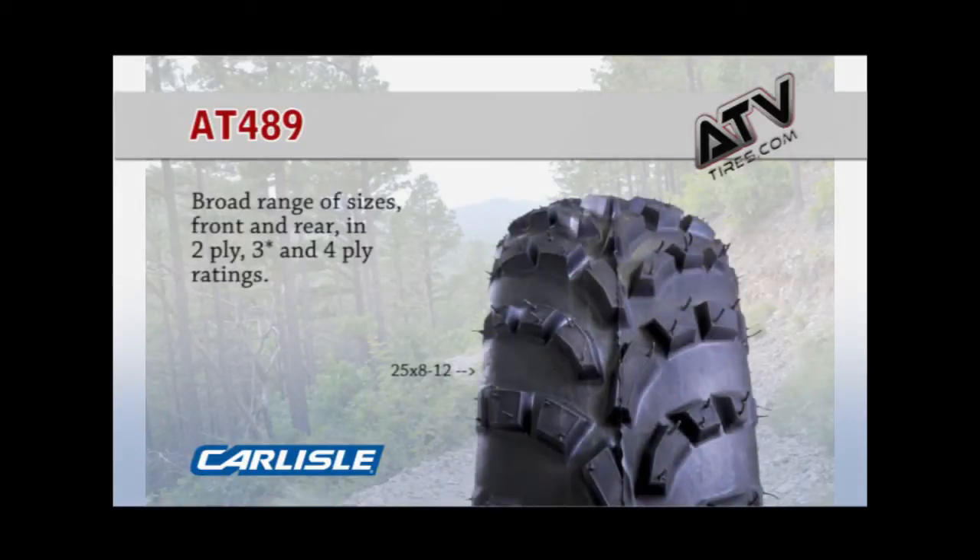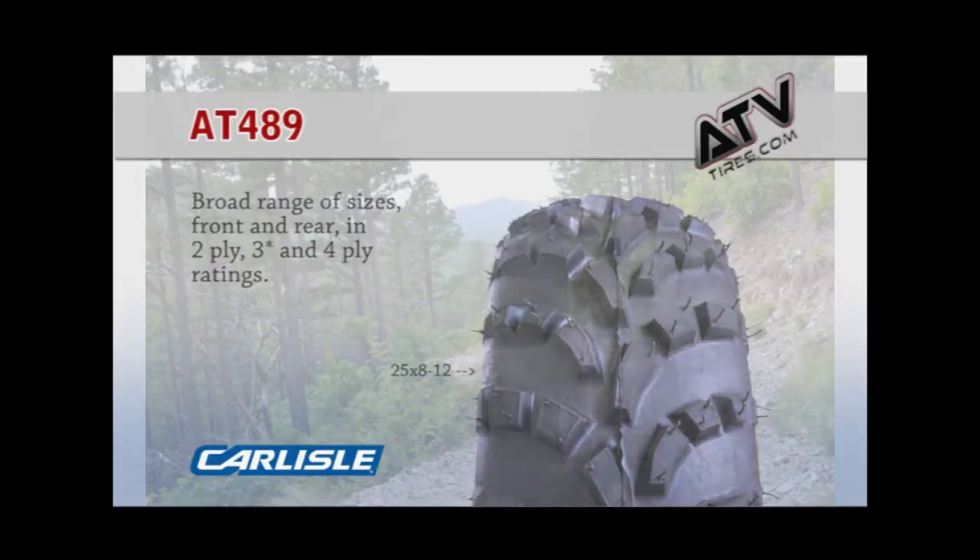Depending on the size, the AT489 is 2, 3, or 4-ply rated, giving you extra puncture resistance for a variety of terrains. The rounded profile offers enhanced cornering control and maneuverability.